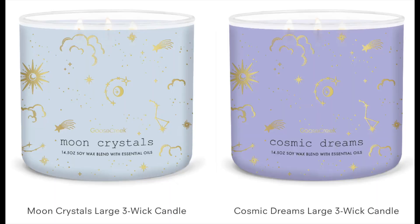They have two more in this collection. They have Moon Crystals — Moon Crystals is agarwood, rich amber blooms, musk, lemon, and orange. I'm curious about the orange note in that one. Then Cosmic Dreams is the purple one. That one is bergamot, sage, midnight blooms, oak moss, and oud. I think that's going to be a deeper one.